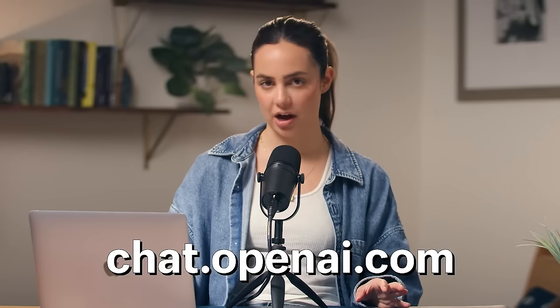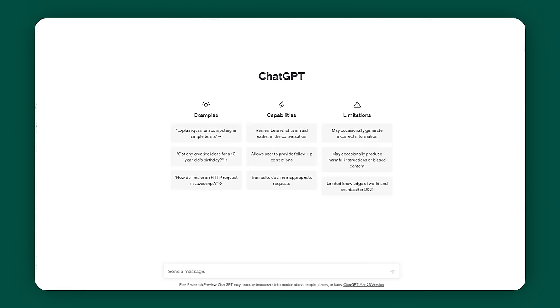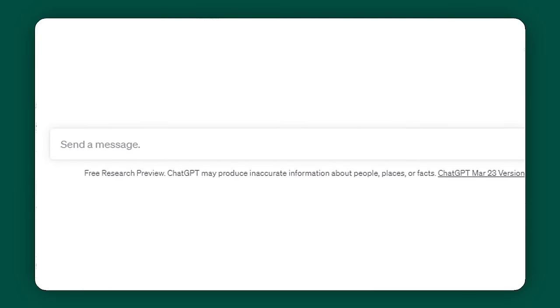So in case you haven't already, let me show you how you can sign up to get started. If you go to chat.openai.com, it'll ask you to create a free account. Once you do, you'll be taken to a chatbot where you can ask it to perform tasks and answer questions for you. Now let me show you what it can do for your business.